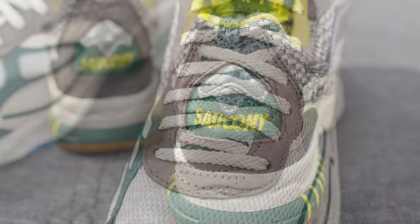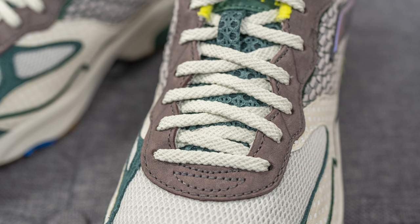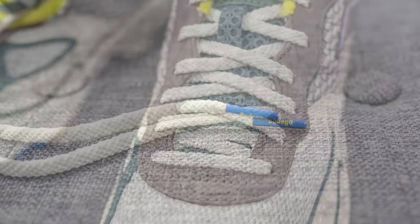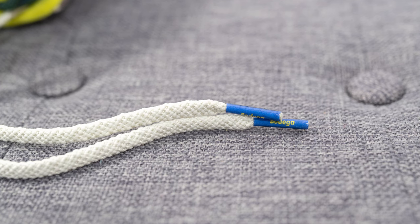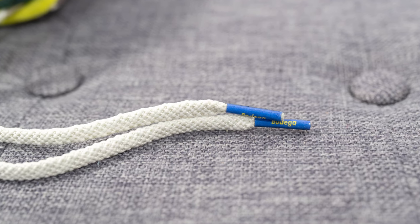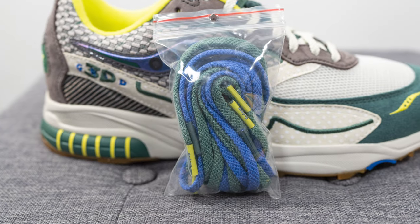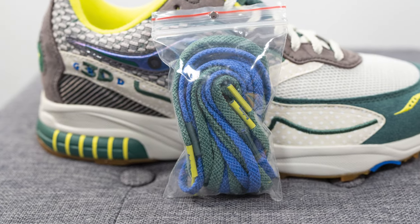As far as the laces go, these come with three different lace options. The standard default lace — and the one I prefer most — are flat style laces in an off-white color with Bodega branding on the blue lace tips. If you're not feeling those, they also include two colored options: one in blue and one in green.